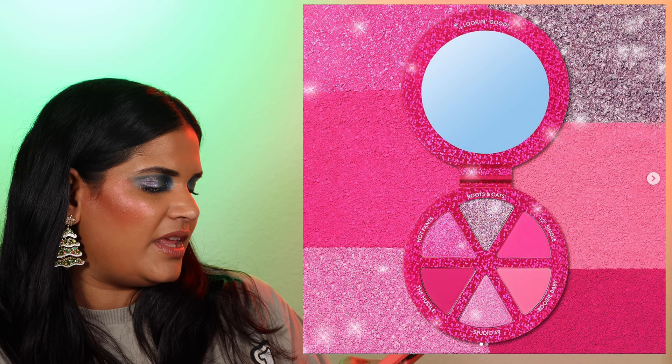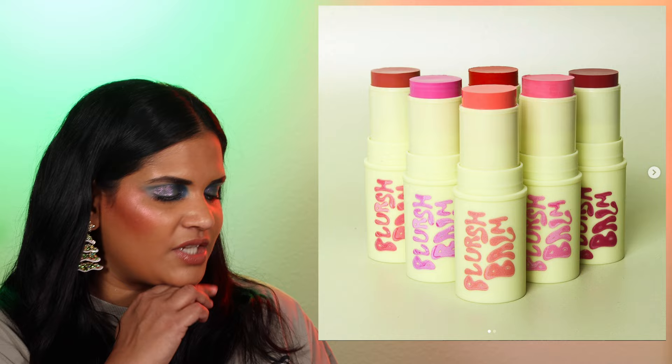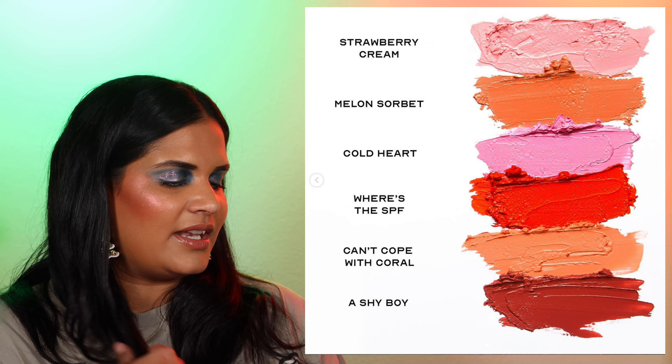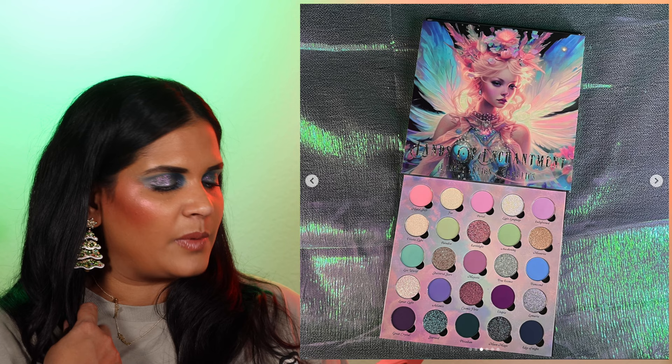We have from Made by Mitchell a brand new launch — the Blush Bomb, dewy, glossy, and pigmented in six best-selling shades. These kind of remind me of the blushes Pat McGrath has launched recently. The shade 'Where's the SPF' is calling to me, but I don't need another cream blush right now, especially something balmy and a little sheer going into winter. I'm going to skip on that one.